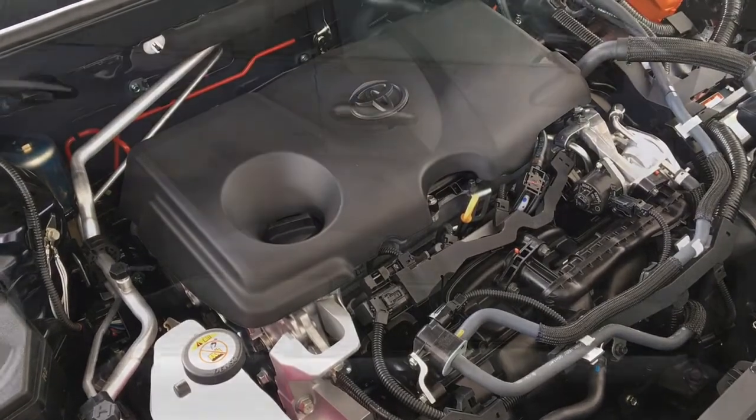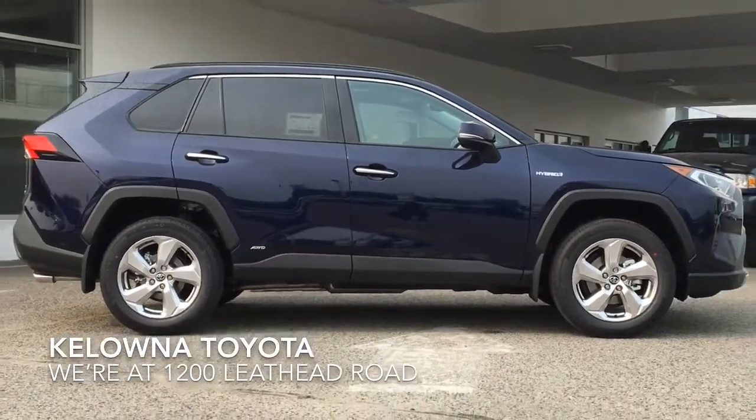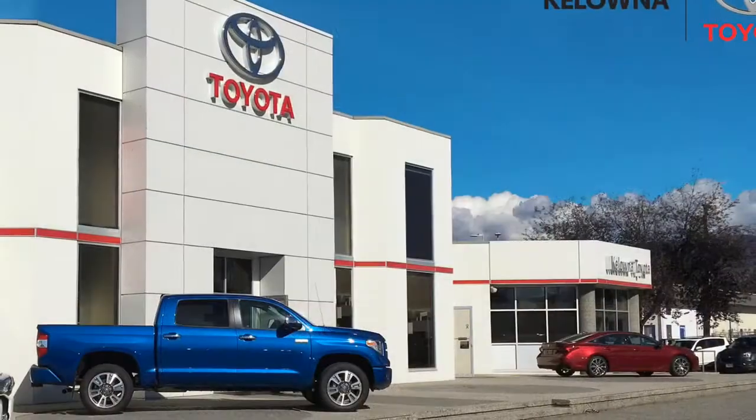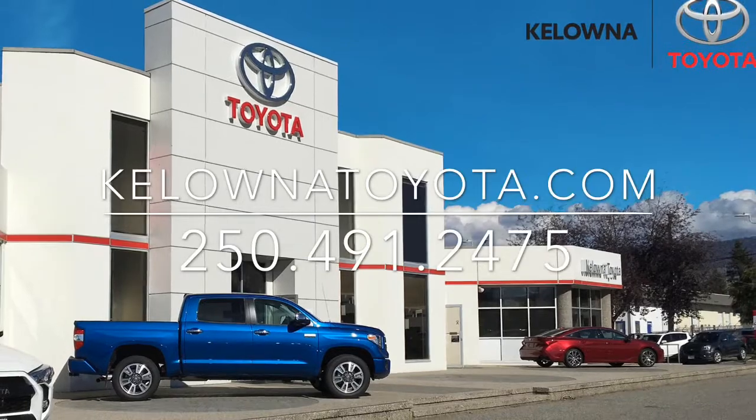Travel in luxury and save on fuel. Call today to book your test drive in the best RAV4 Hybrid yet, or stop by for a look. We're located at 1200 Leithhead Road in Kelowna.